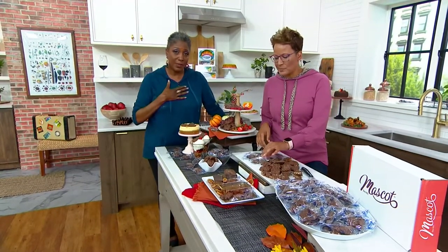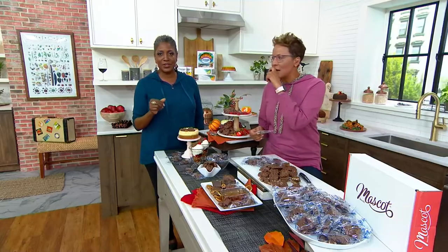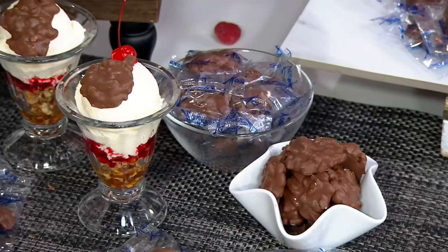My mother — God rest her soul — these would be in the refrigerator, because she always wanted them to have a little bit of a chewy crunch to them. That's my favorite way too. Is it yours as well?